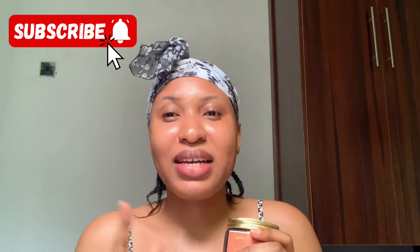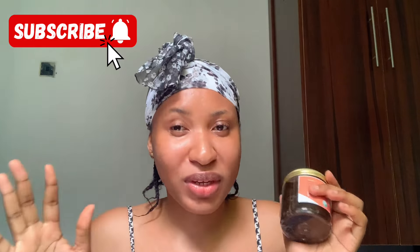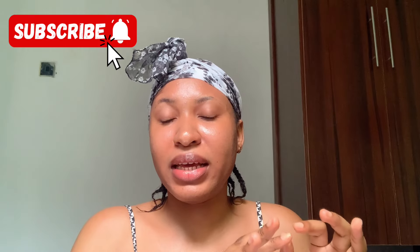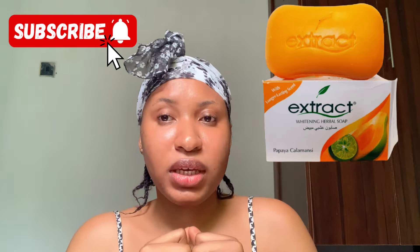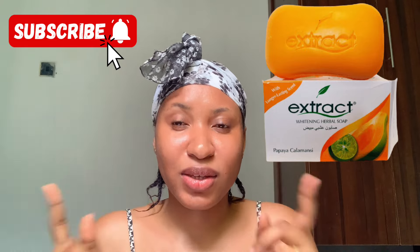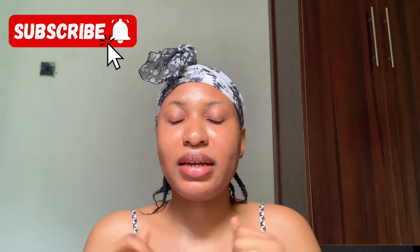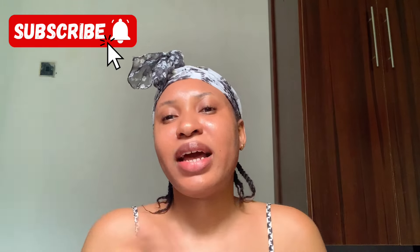I don't use this black soap all the time on my face. Sometimes I use it, but not all the time. What I use on my face most of the time is the Extract Whitening Upper soap. I'm showing a picture of it since I don't currently have it — it's finished and I need to get another one. So that's what I use on my face, and this black soap is for my body.